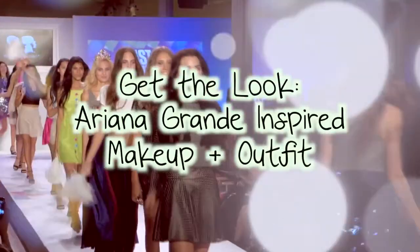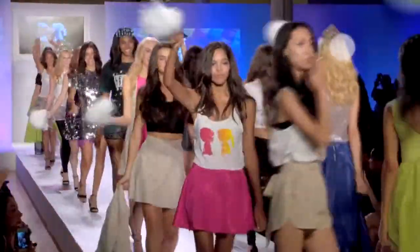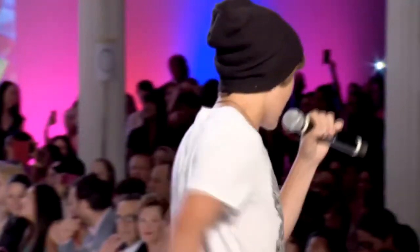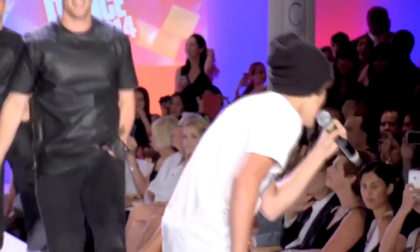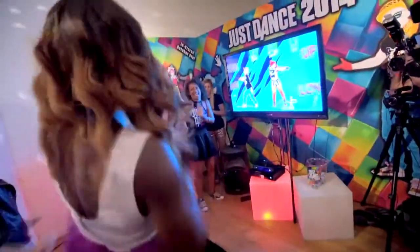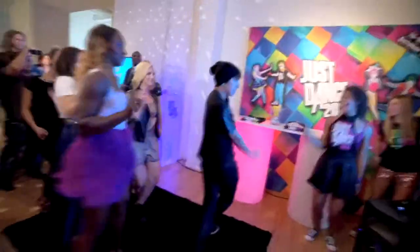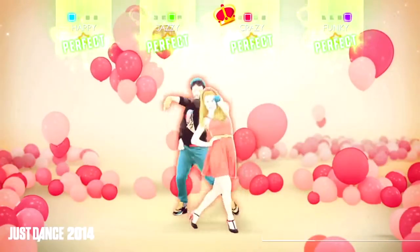Hey guys, so as a lot of you know I was in New York City for fashion week and I got to go to the Boy Meets Girl and Just Dance fashion show, which was super fun because there was lots of cool clothing, a performance from Austin Mahone, and we also got to play the game — in my case watch people play the game because I'm a terrible dancer. Since there's an Ariana Grande avatar in this game, I thought it would be really fun to do an Ariana inspired look because I think she has a super cute style.